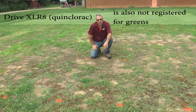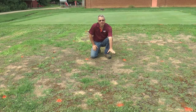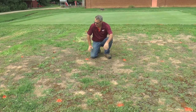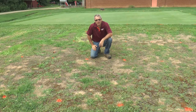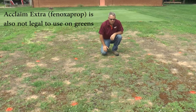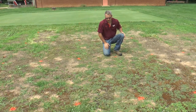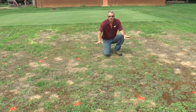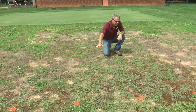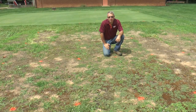Here we're looking at the Quinclorac plots: eight ounces weekly or 16 ounces bi-weekly of Drive Accelerate. Drive has completely controlled crabgrass in these plots, but zero control of goosegrass. When we look at Acclaim — these two programs — this is Acclaim at three and a half ounces weekly and Acclaim at seven ounces bi-weekly. No broadleaf control; we would not expect a herbicide like Acclaim to have activity on broadleaves, so these plots are full of spurge. But Acclaim has completely controlled both crabgrass and goosegrass in these plots.